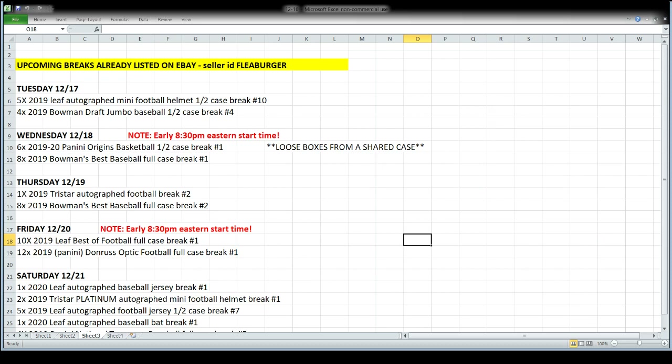Let's take a look at what's coming up in the days ahead — this stuff is already listed on eBay. Tomorrow night it's going to be a half case of Leaf autograph mini football helmets and a half case of Bowman Draft Jumbo baseball, both the back half of a case. Wednesday night we start at 8:30 Eastern, 5:30 Pacific — two new releases: Origins basketball and Bowman's Best baseball. Origins will break by the half case, Bowman's Best by the full case.